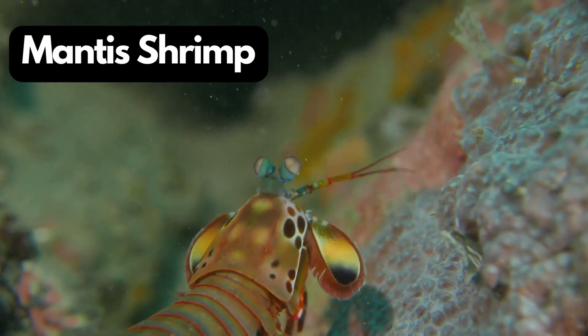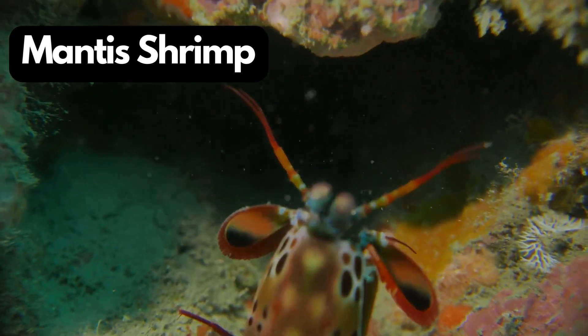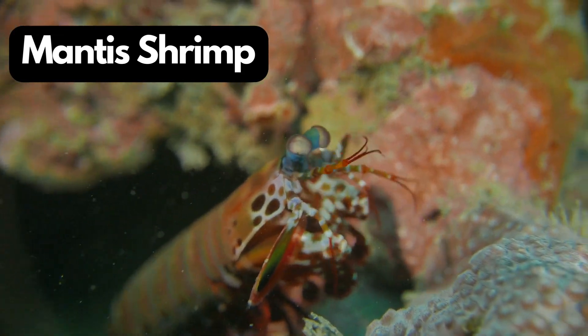M for Mantis Shrimp. Mantis Shrimp are like underwater boxers with powerful claws and incredible vision. They can punch as fast as a speeding bullet.